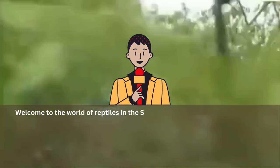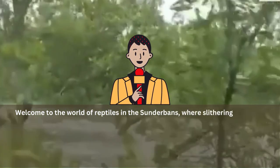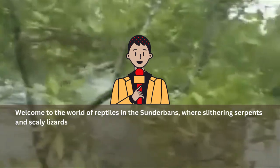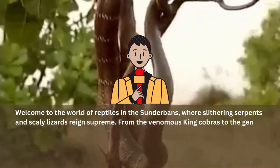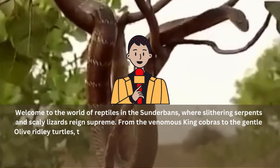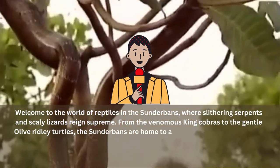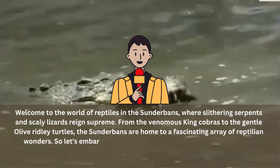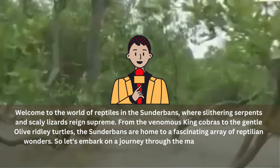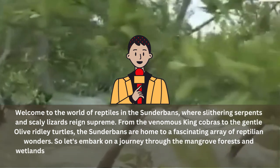Welcome to the world of reptiles in the Sundarbans, where slithering serpents and scaly lizards reign supreme. From the venomous king cobras to the gentle olive ridley turtles, the Sundarbans are home to a fascinating array of reptilian wonders. So let's embark on a journey through the mangrove forests and wetlands of the Sundarbans and meet eight of the most captivating reptiles you'll ever encounter.